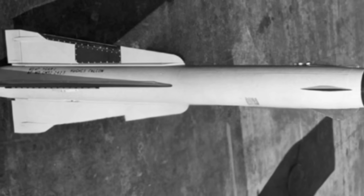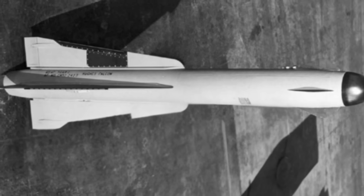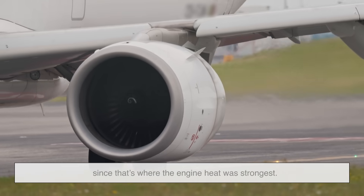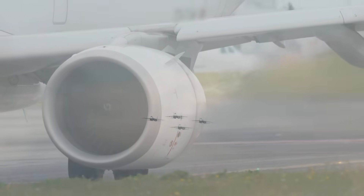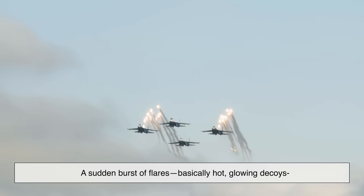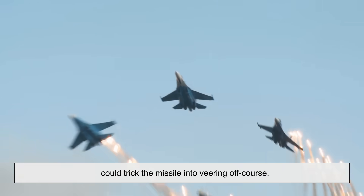Back in the day, first-generation heat-seeking missiles were a little moody. They could only engage from behind the target, since that's where the engine heat was strongest. And they were pretty easy to fool — a sudden burst of flares, basically hot glowing decoys, could trick the missile into veering off course.